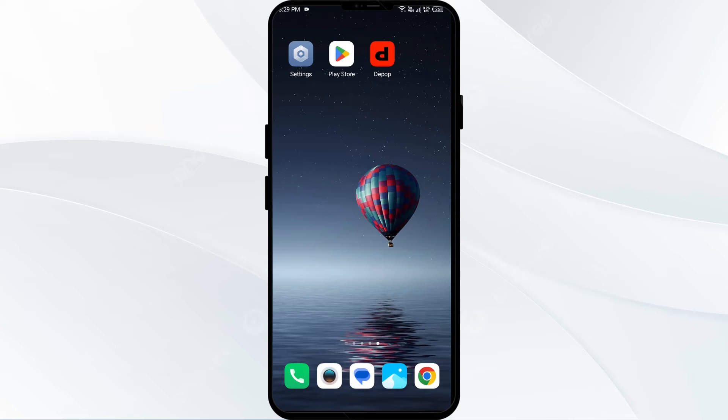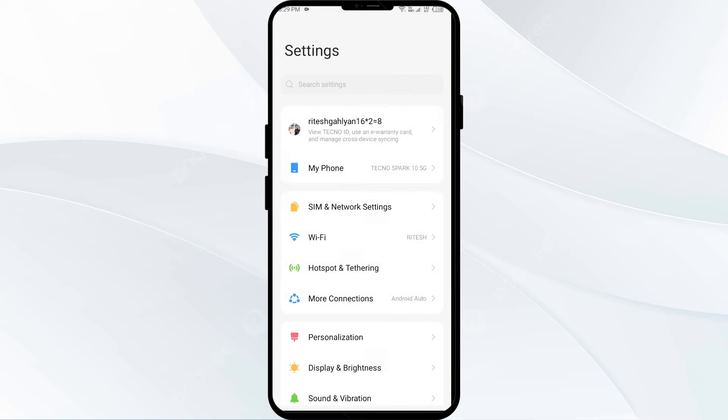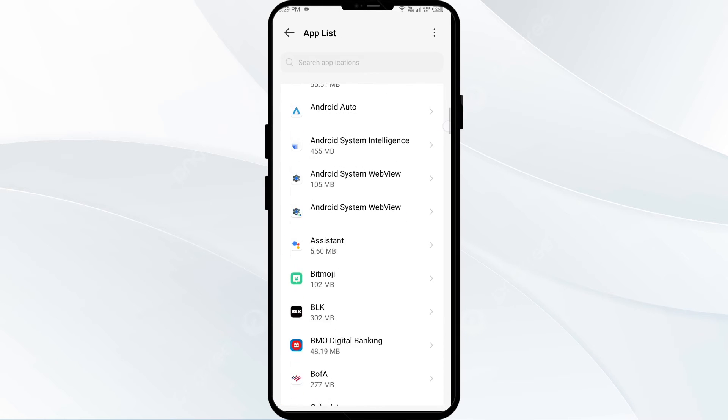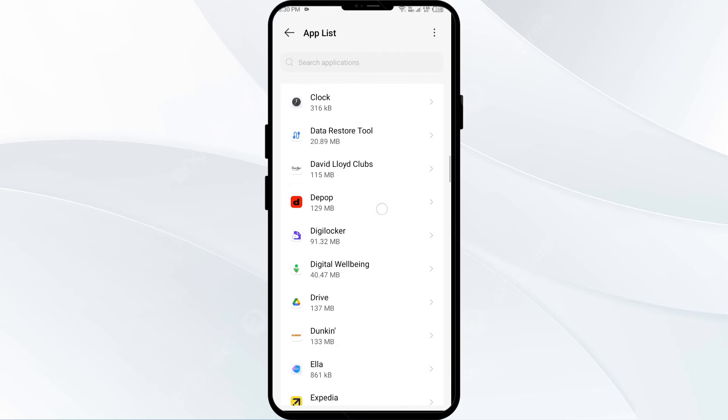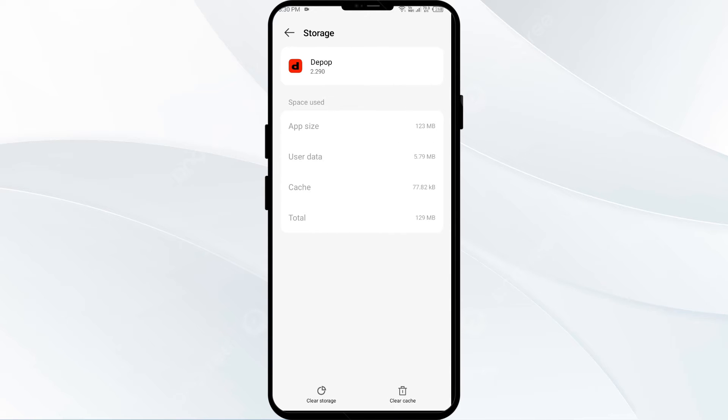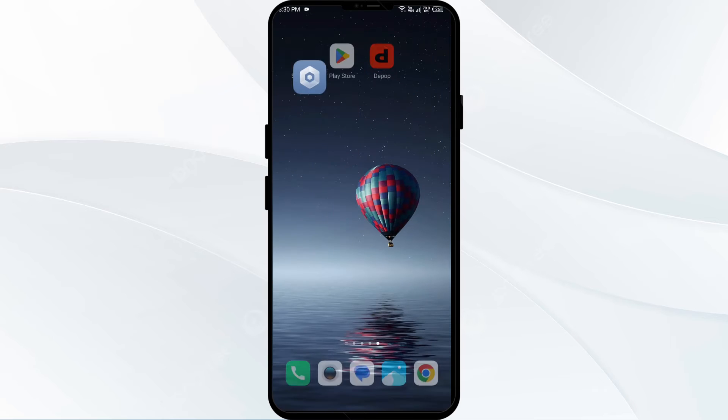The second solution to fix this problem is to clear the app cache. Go to your phone settings, open App Manager or Apps, select the Depop app, click on Storage and Cache, and then tap on Clear Cache to clear the app cache.